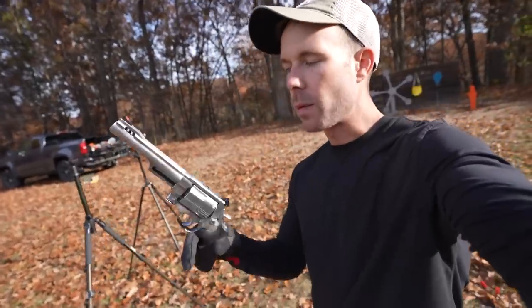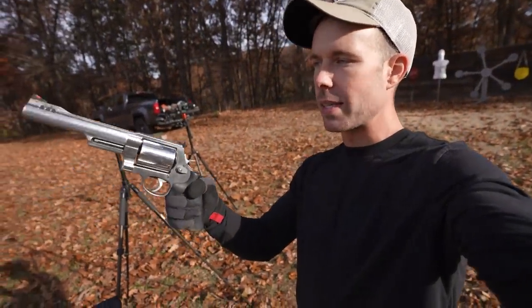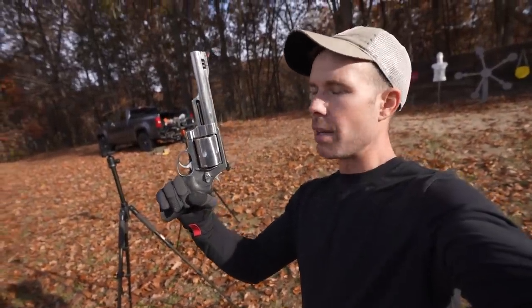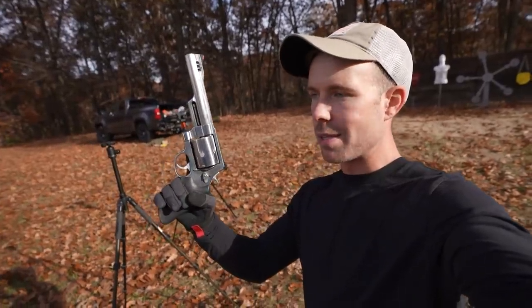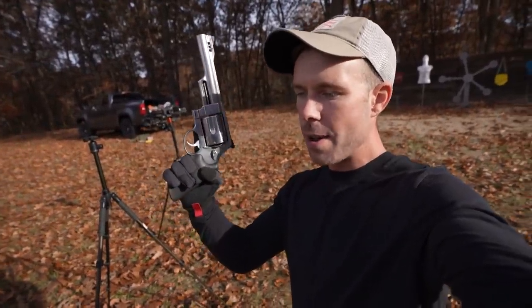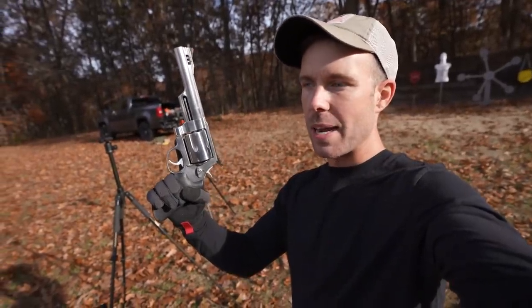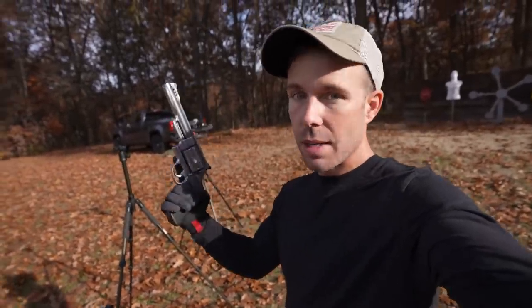So what happens, especially with these monster guns like the .500 Magnum — I see it all the time — is they'll shoot the first shot and as the gun starts to recoil, it kind of comes back like this. I'm not going to point a .500 Magnum at my face, but under the recoil the trigger will reset and they'll accidentally press that trigger again. And if the gun is pointed at your face, that's not good.